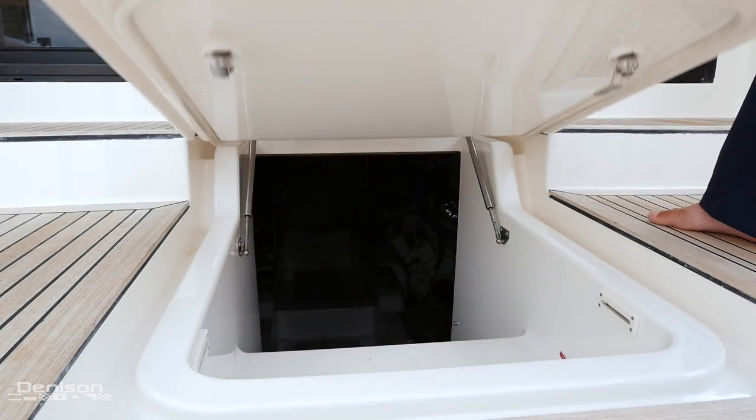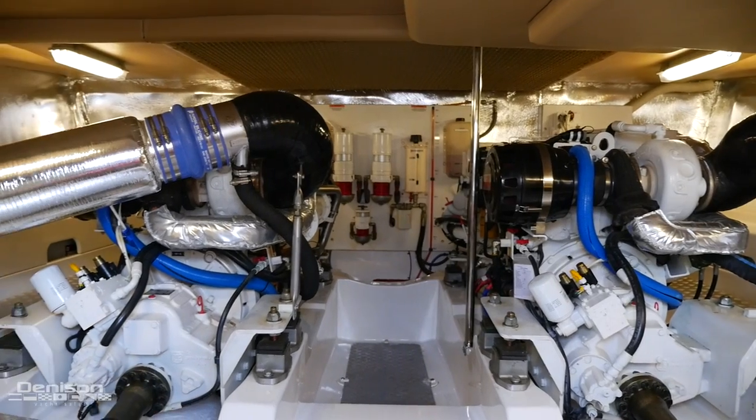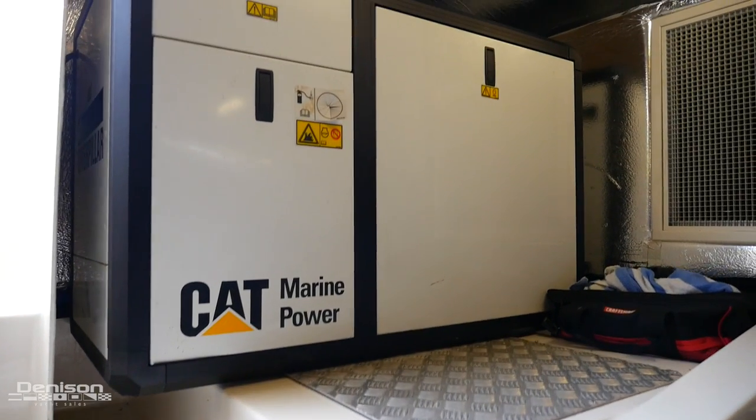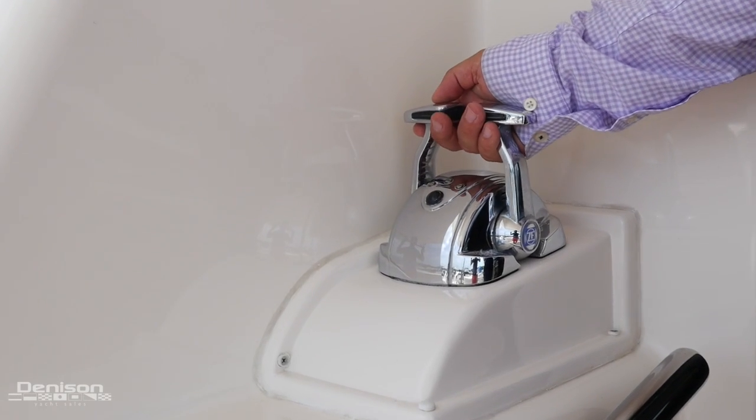Just forward of the lazarette is your engine access, which is powered with Caterpillar C12 diesel engines. In the aft section of the engine room, you'll find your CAT diesel generator. On the port side of the cockpit is your aft engine controls, and that is one of four ways of controlling your engine.